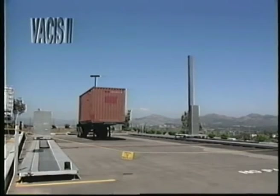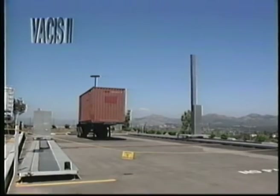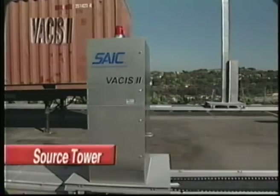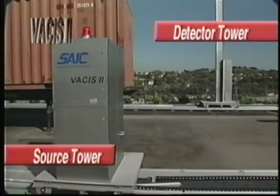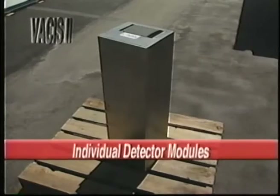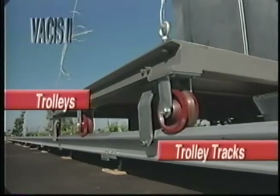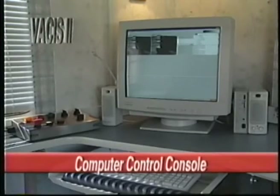VACUS II is made up of eight major components: a sealed radioisotopic gamma ray source, a source tower, a detector tower, individual detector modules, trolley tracks, trolleys, a computer control console, and closed circuit video surveillance capabilities.